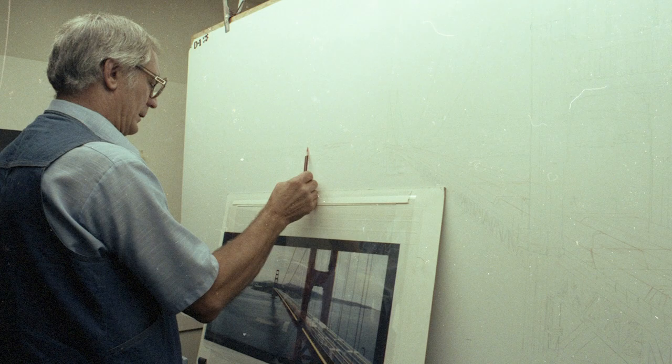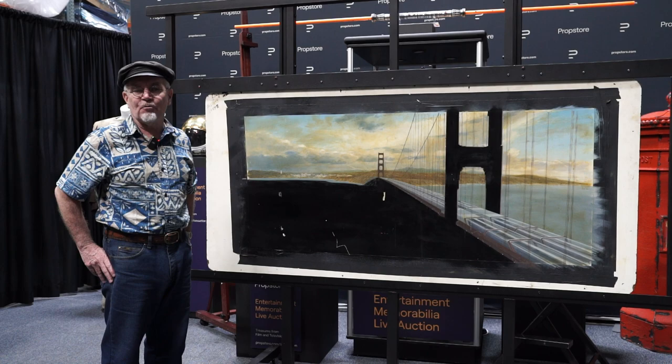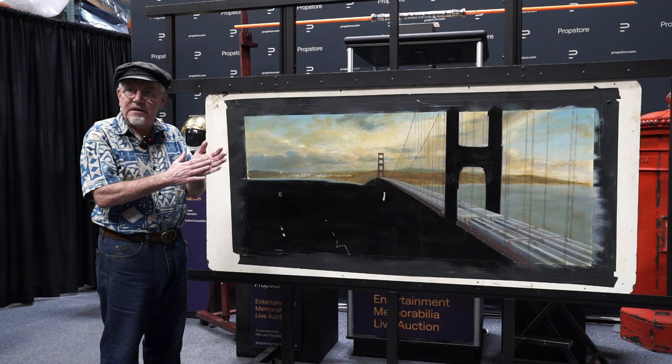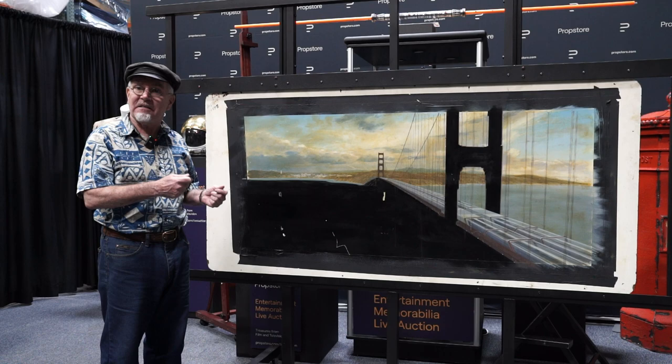Many people, when they talk about these paintings done with old photochemical trickery techniques, call them glass paintings. Part of the reason for that is because before the two-part composite — like pieces of a puzzle — matte painting method came about in the 1920s, there was glass painting. The man who invented glass painting was a young artist here in Los Angeles named Norman Dawn, and they would actually just take a big sheet of glass out to the location and he would paint the castle right on top of that sheet of glass in front of a tripod-mounted camera.